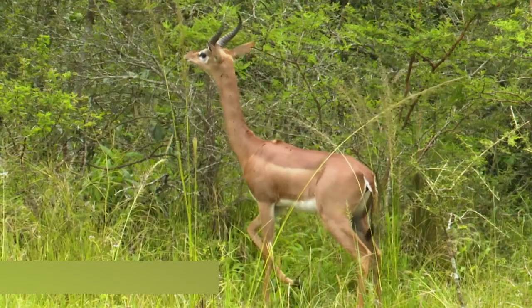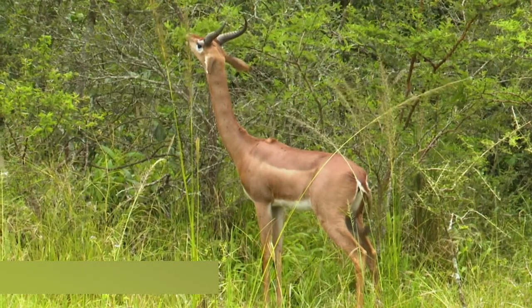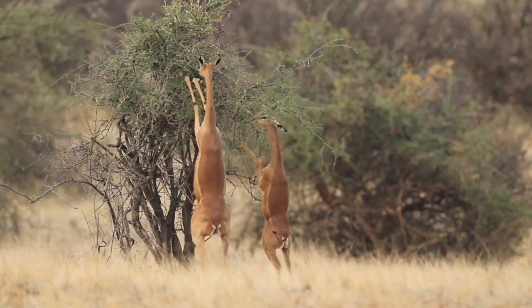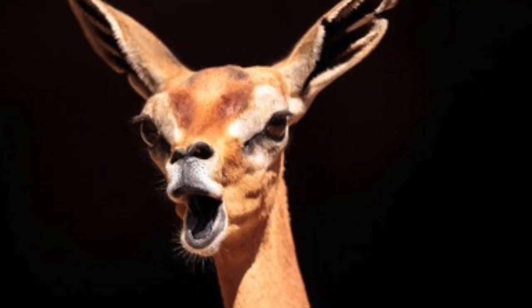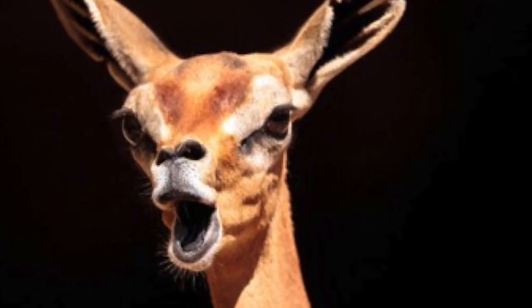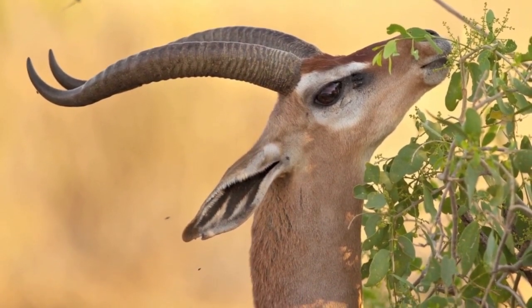Gerenuks are primarily browsers, feeding on leaves, shoots, and fruits from acacia trees and shrubs. They are capable jumpers, using their powerful hind legs to reach higher branches. Male Gerenuks also have long, slender horns that curve slightly backwards.